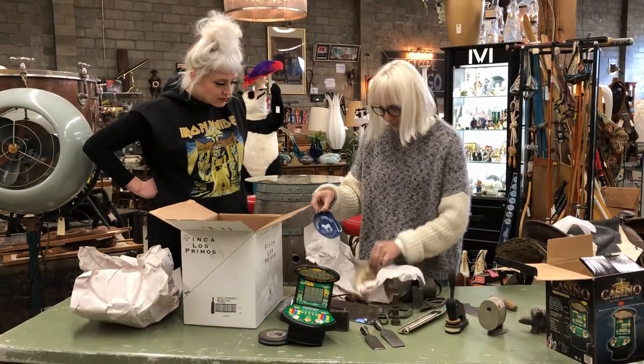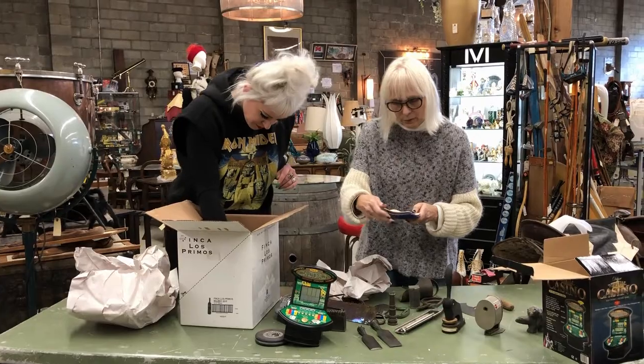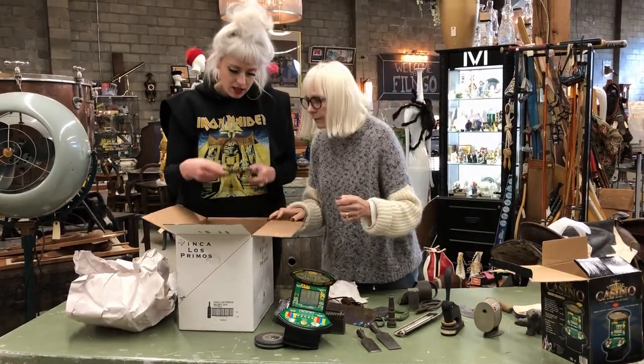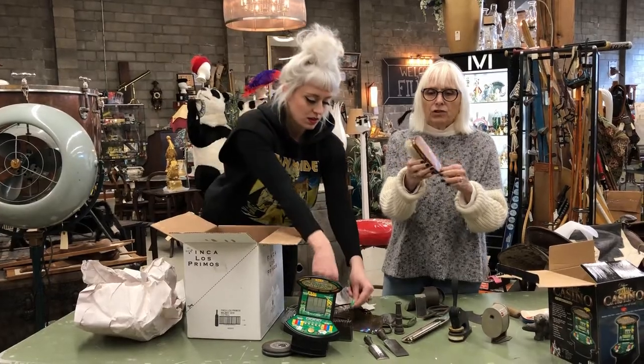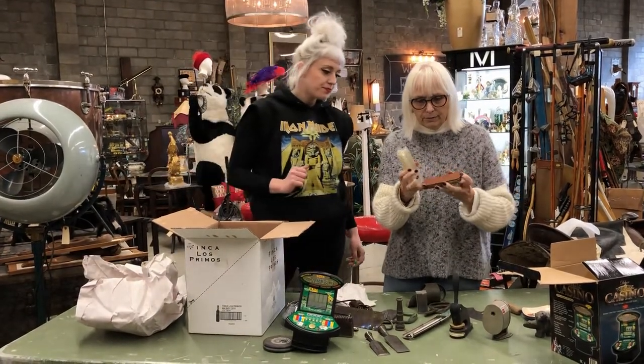Ashtrays — very well used ashtrays. One says Piccadilly Circus, so these are cool. The little car plates — Fred Dealey, Vancouver, BC. Then we've got a brush for your shoes, I believe.